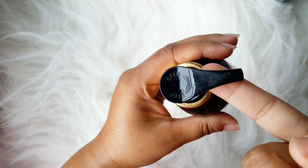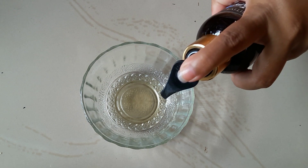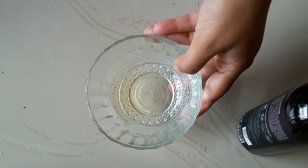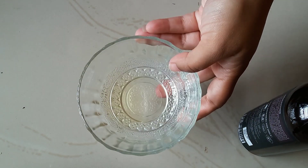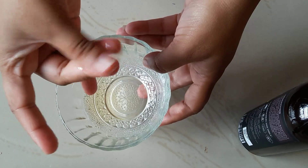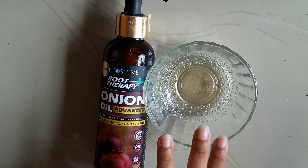The inner packaging comes in an open-and-stop pump packaging, which I personally like. The oil is kind of transparent. If we talk about the consistency, it has a consistency like coconut oil. It has a mild fragrance — it doesn't have that typical onion oil fragrance, so don't worry about that.